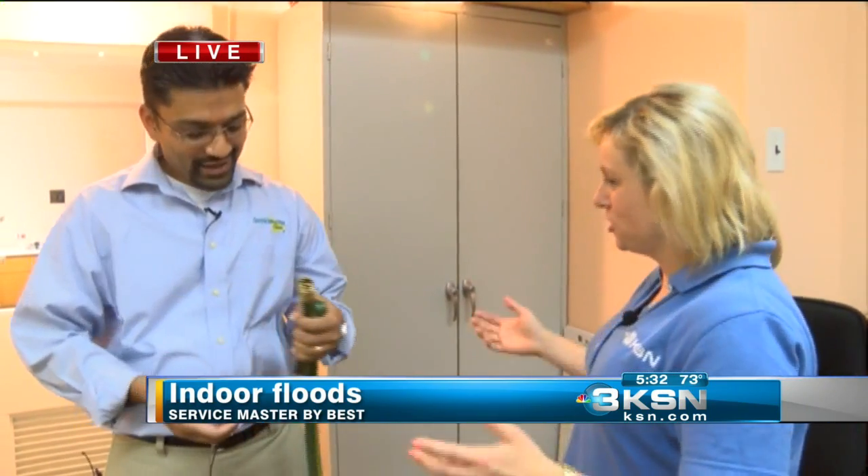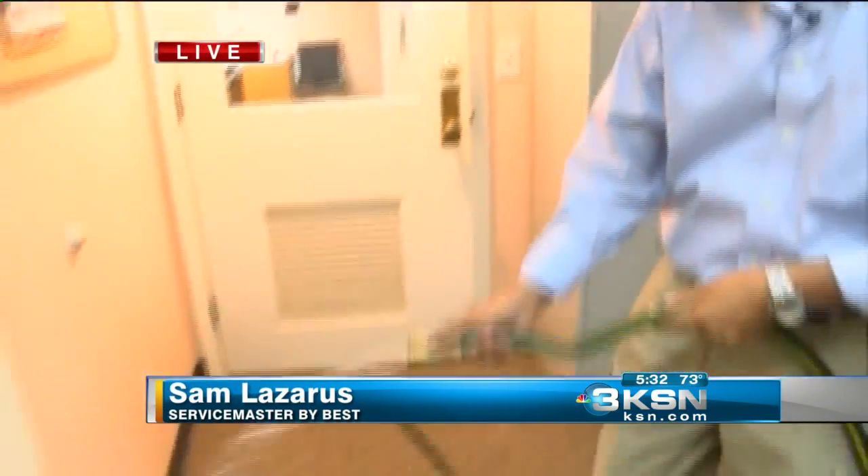Sam, you're one of the owners here today, and we came inside your office just now. Why are you holding a garden hose? Tell us what we're going to be doing this morning. Well Morgan, this is probably one of the craziest things for live TV, but we're going to flood this office — we're just going to dump a bunch of water.